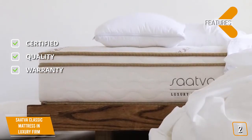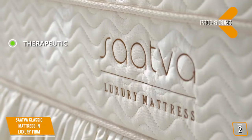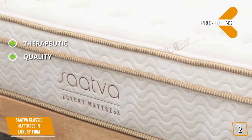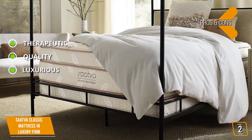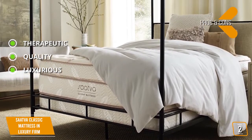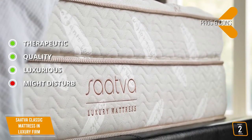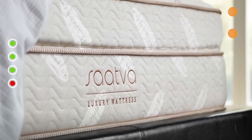Warranty — this mattress comes with a 15-year warranty for peace of mind. The pros are: Therapeutic — this mattress has therapeutic benefits for those who suffer from back pain. Quality — the five layers of memory foam, support, and comfort coils means the right balance for sleepers in any position. Luxurious — this mattress offers luxury quality at a very competitive price thanks to high-end construction and materials. And for the cons: Might Disturb — this mattress is less adept at handling motion transfer when compared to an adaptive or memory foam mattress, which may disturb your partner at night.